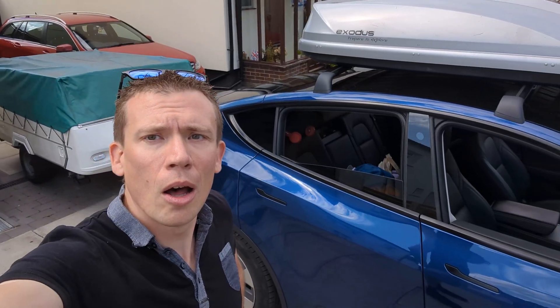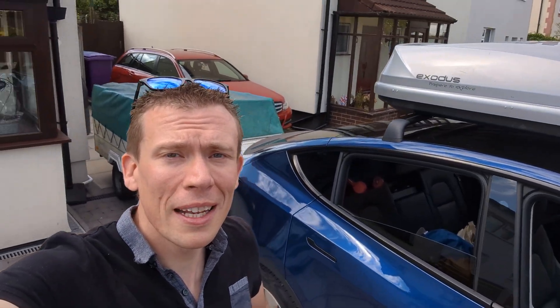Electric cars are great and all that, but you can't tow with them, can you? That's the problem. Oh, maybe you can.